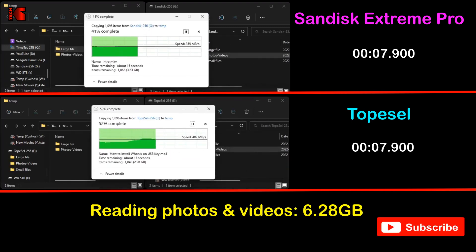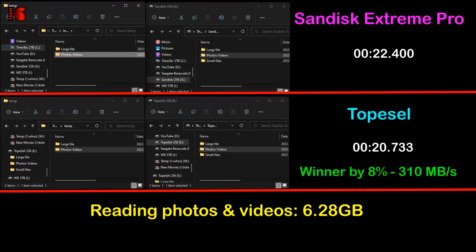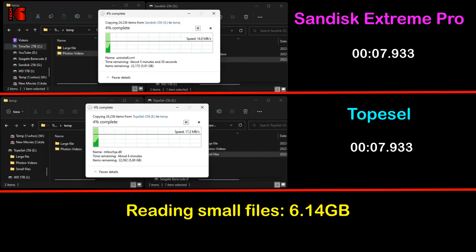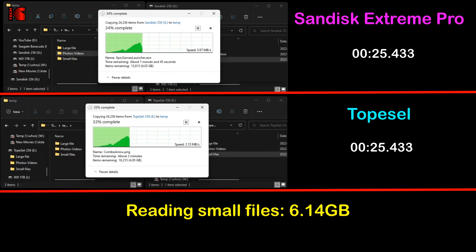The next reading test consists of reading 6.28 gigabytes of photos and videos from both USB keys and writing them to my SSD. Here also, without surprise, the TopCell outperformed the SanDisk Extreme Pro by 8 percent: it averaged 310 megabytes per second, whereas the SanDisk Extreme Pro averaged only 287 megabytes per second.